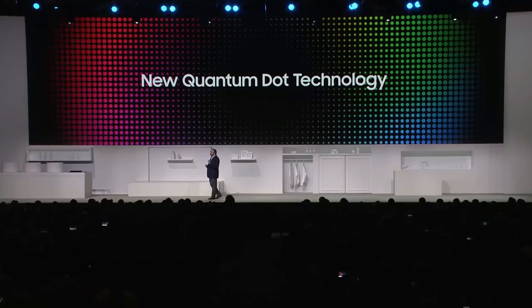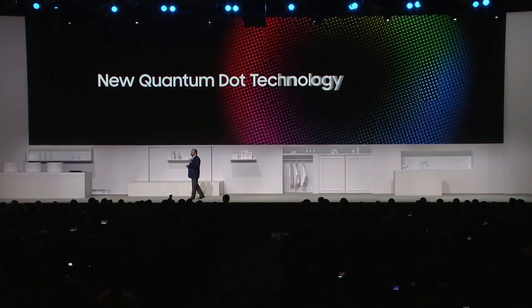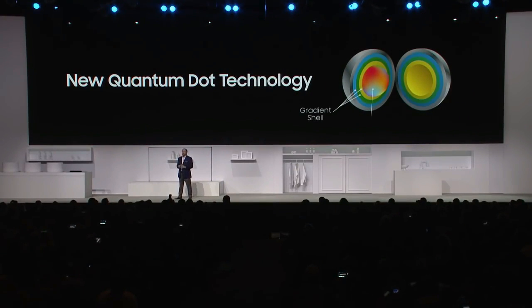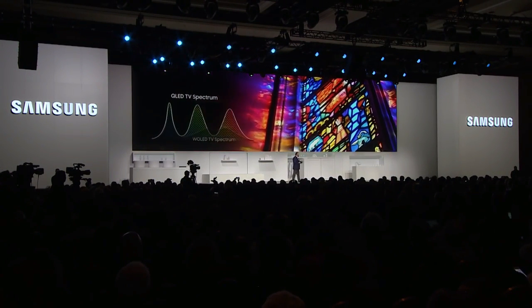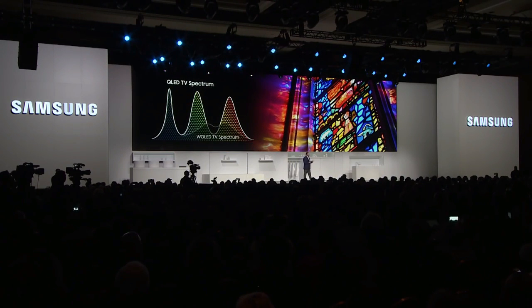Quantum dots use precision wavelengths of light to produce true and life-like color. And this year, we developed a new quantum dot that adds an advanced metal material to dramatically improve stability and light efficiency. That means virtually no degradation of color or light over time, which sometimes happens with organic-based technologies like OLED. This groundbreaking technology produces optimal brightness, pinpoint accuracy, and a wider color spectrum.